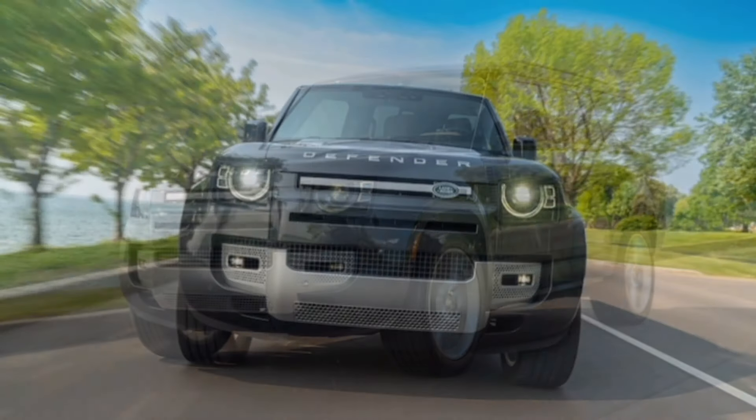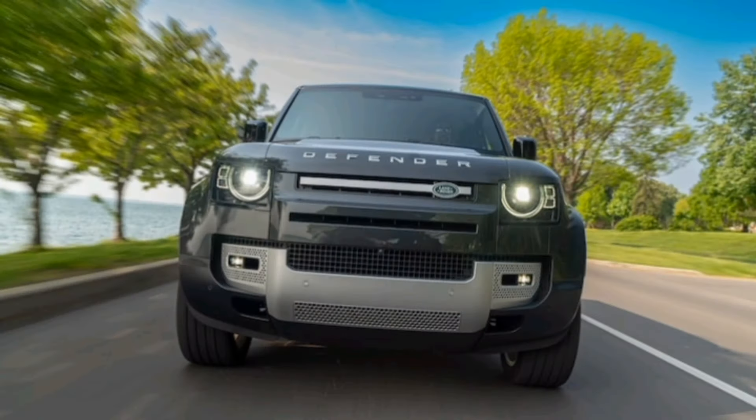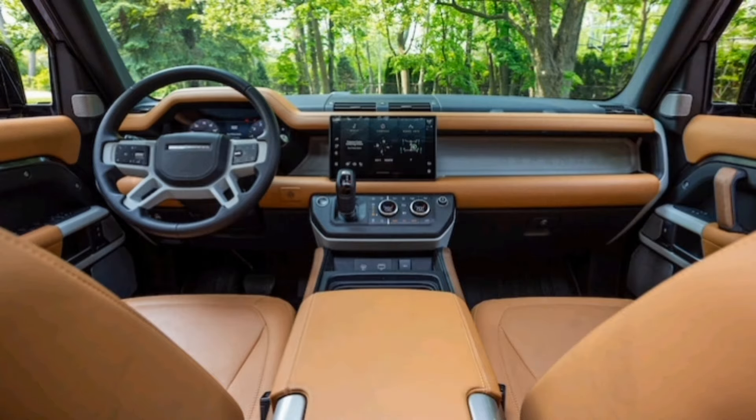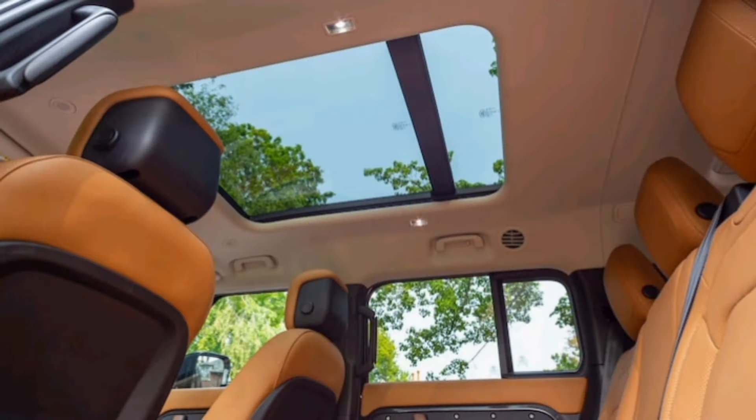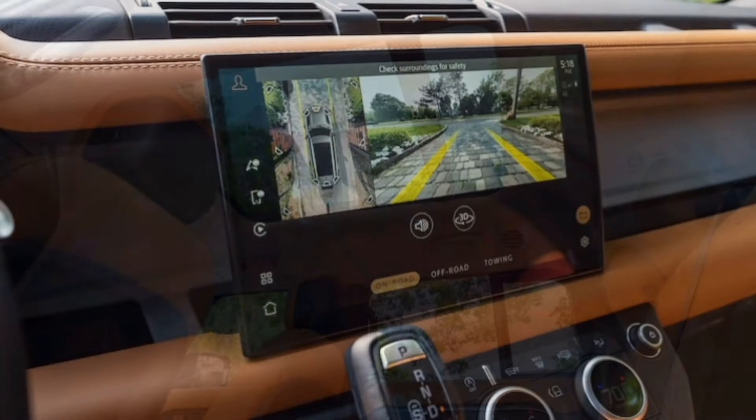The Defender 110 went on sale in 2020. It won our 2021 Motor Trend SUV of the Year award, spawned the short wheelbase 90 two-door model, gained an optional V8, and finally added this variant — the longer-bodied, 3-row 130.